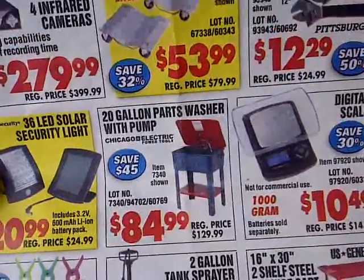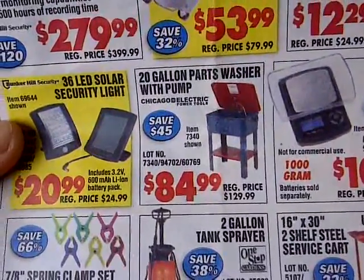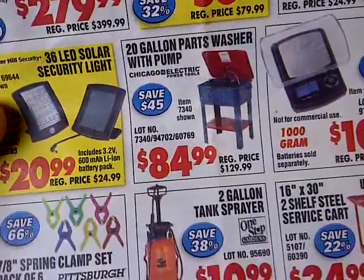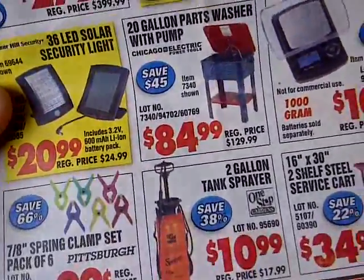Now I can go home and clean out my transmission pan, put in my transmission filter, and change out the fluid and all that good stuff. I'm ready.